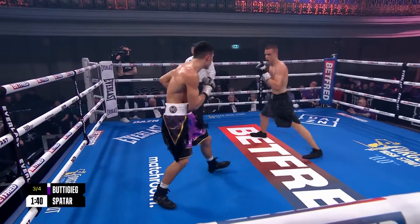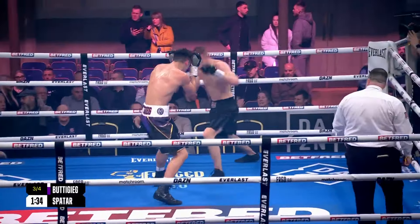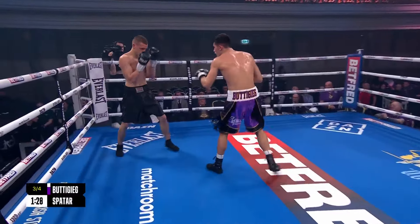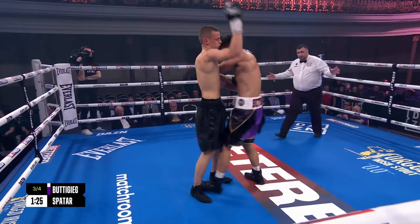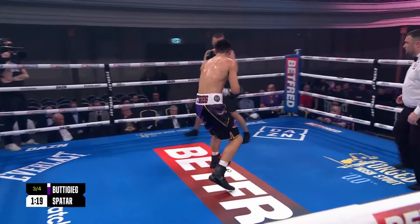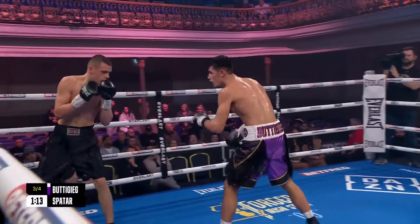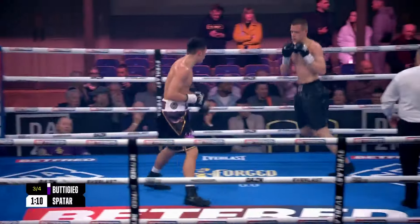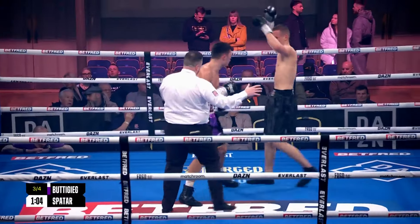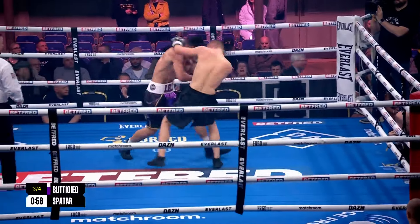I think a feint from Buttigieg wouldn't go amiss — try and draw out the lead from Spatar, then fire with the right hand. You've got to be a little bit cute with the shot. You can see there he's just slipping on the outside — Spatar knew the shot was coming. The variation as well: we see it with the left uppercut slipping inside the jab, but you can do it with the right uppercut slipping on the outside of the jab, so just mix things up a little bit.